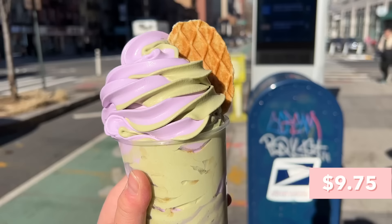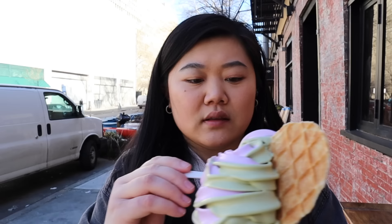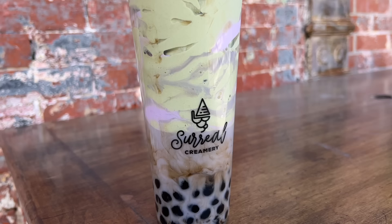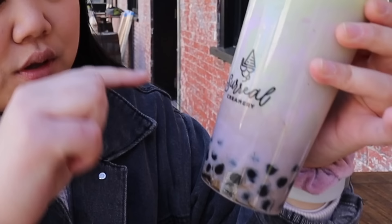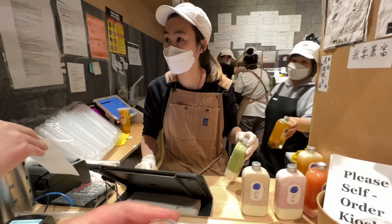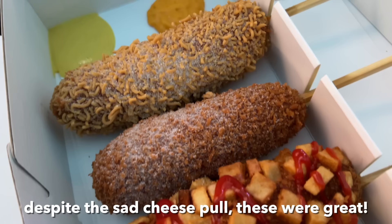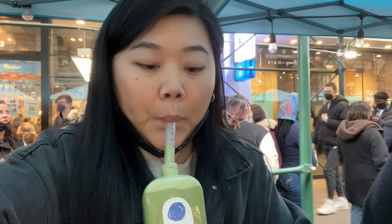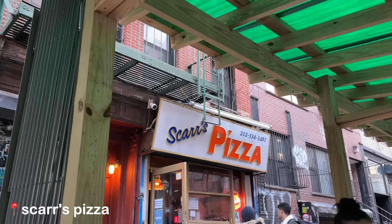We just went to Surreal Creamery — look at this thing, it's literally bigger than my head. We got the taro and matcha ice cream swirl, and on the bottom is taro milk tea with boba. It's starting to drip already! It's so creamy — not a crystal of iciness. You can definitely taste the taro and the matcha; the matcha is stronger but still really good. I'm really impressed with their soft serve. The boba on the bottom is pretty soft and chewy — this is way better than the place we went yesterday. The soft serve is really really good.